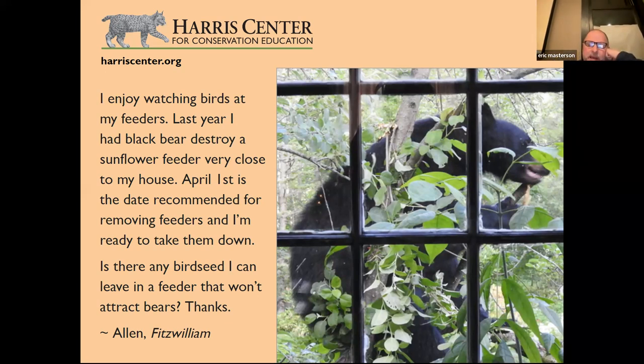Bears don't truly hibernate like groundhogs do. The torpor that bears are in means they can wake up fairly quickly. If it's warm weather, bears are a threat to bird feeding stations throughout the winter. Eric takes his feeders in every night in Hancock, and will continue to do so until there's a cold snap of at least a couple of weeks of really cold weather, because he believes the bears are currently active.